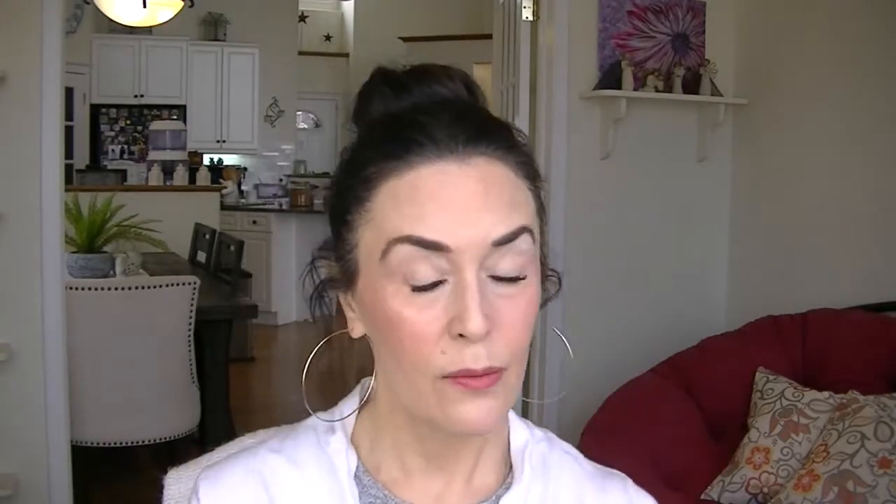For makeup, I have two of the Morphe continuous setting mist — I go through about one a month, which seems like a lot. I also have the Cover Effects illuminating setting spray, and both are my two favorites. I go in first with the illuminating setting spray, which gives a nice slight shimmer to the skin — so if you don't like shimmer this isn't for you. Then I love the continuous setting mist to take down the powder and help my makeup melt into my skin.